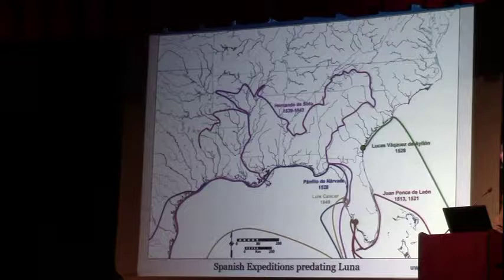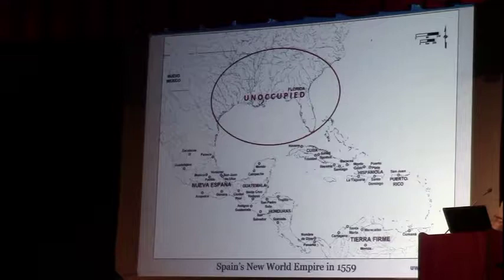In 1559, after all of these attempted explorations, Florida remained an unoccupied corner of southeastern North America. From this map you can see the New World as it was when the Spanish had been there for basically half a century. Not only New Mexico, but the southeast of Florida had never actually been successfully colonized — there was no Spanish presence.